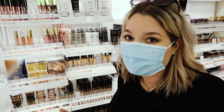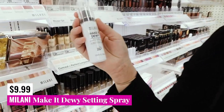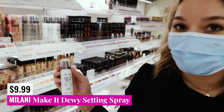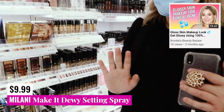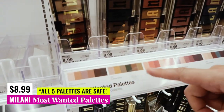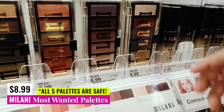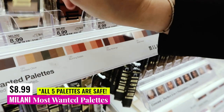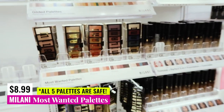Exciting news — I'm sure a lot of you might already know about this, but I just realized it. Milani has the Make It Dewy Setting Spray, which I think would be fabulous and a good addition to my dewy foundation skin tutorial. And then they have the most beautiful eyeshadow palettes you could imagine — these Most Wanted palettes, five different options in beautiful jewel tones. I'm dying to get the Outlaw Olive, Burning Desire, and Jewel Heist.